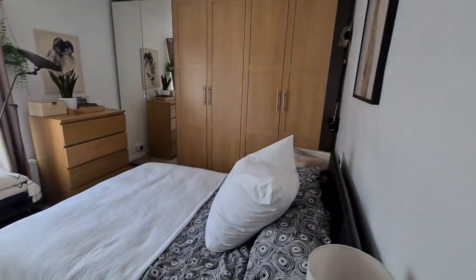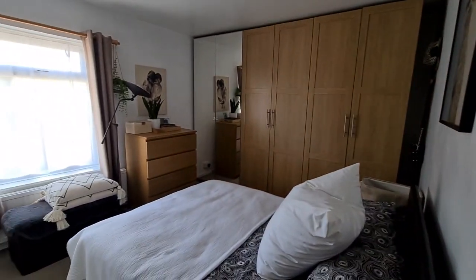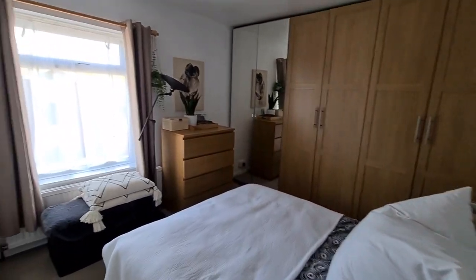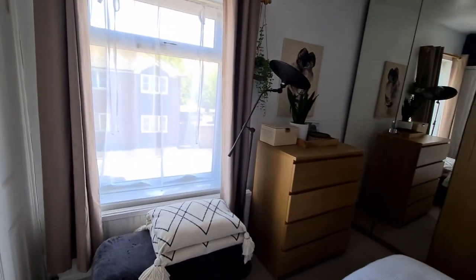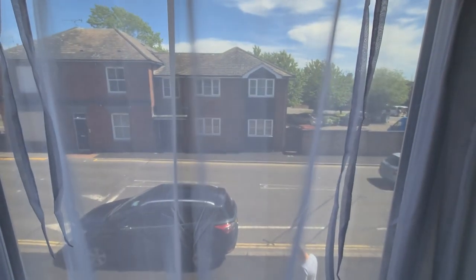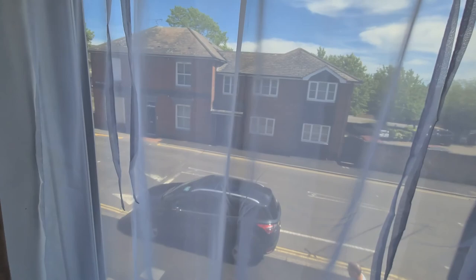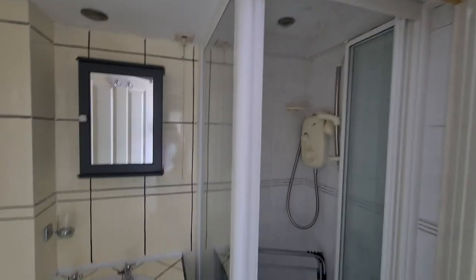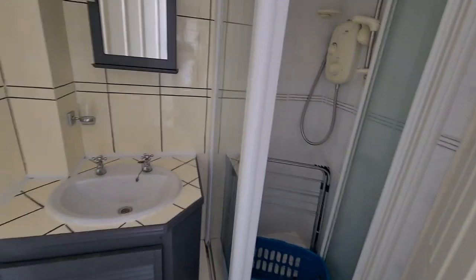Just into the master bedroom here — really good size with quite deep wardrobes as well. Don't be too alarmed if it looks a bit smaller on video; properties do tend to do that. That's the front aspect there. And just in here we actually have a shower room with a basin, which is a nice little touch.